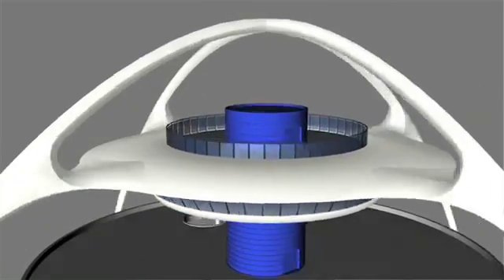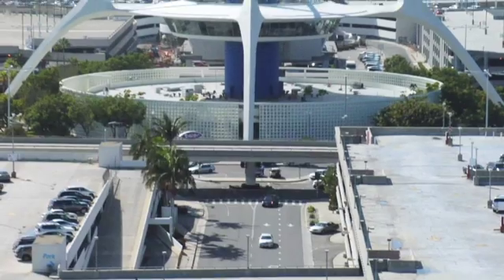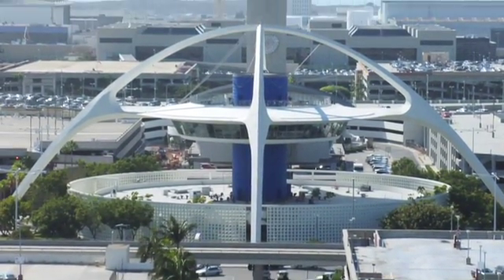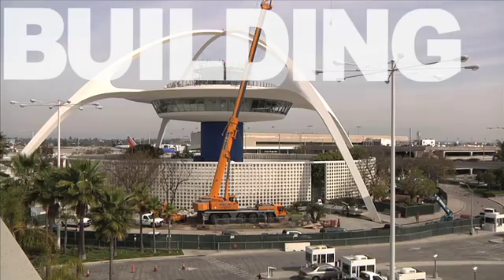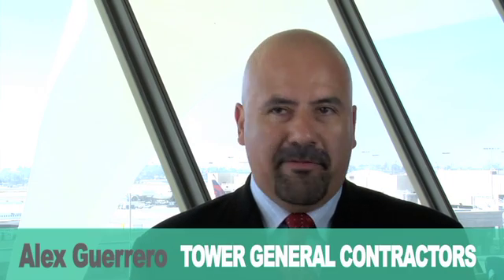The tuned mass damper solution is a much quicker and much less costly solution. It was a very innovative solution that would have minimal impact on the architecture. We found the best solution for this building. We were asked to construct something that had never been constructed before — using a tuned mass damper in a seismic application.